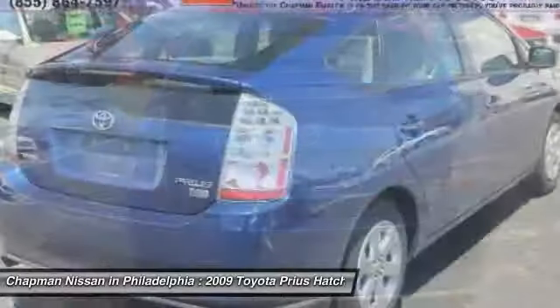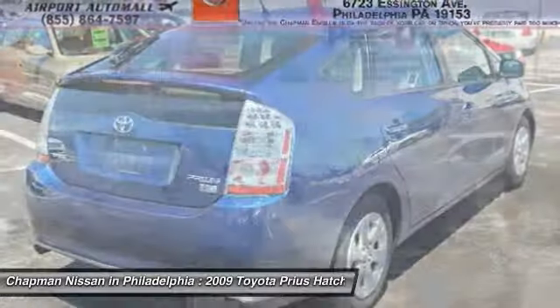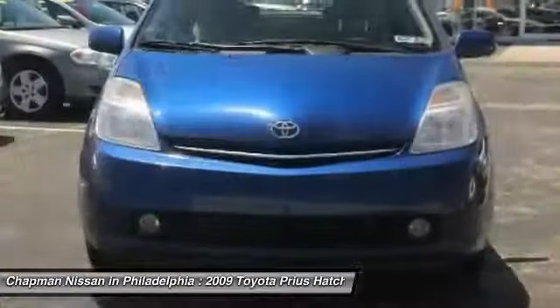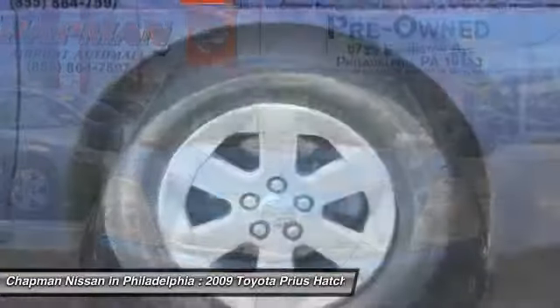Chapman Nissan is located at 6723 Essington Avenue, Philadelphia, Pennsylvania 19153. Call Doug for the best deal!